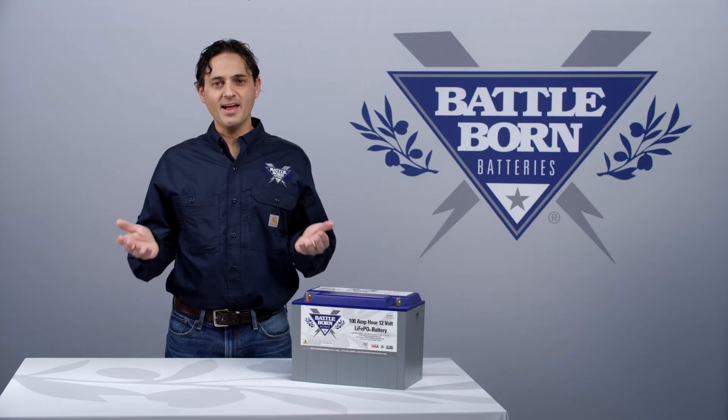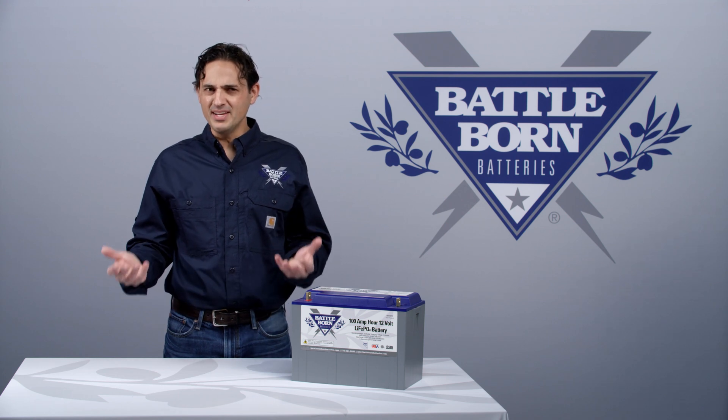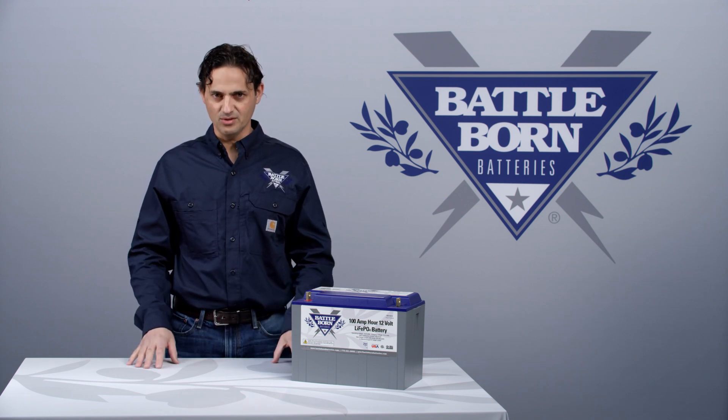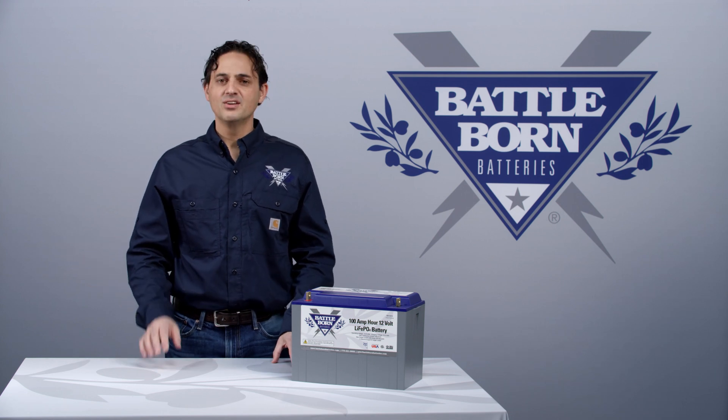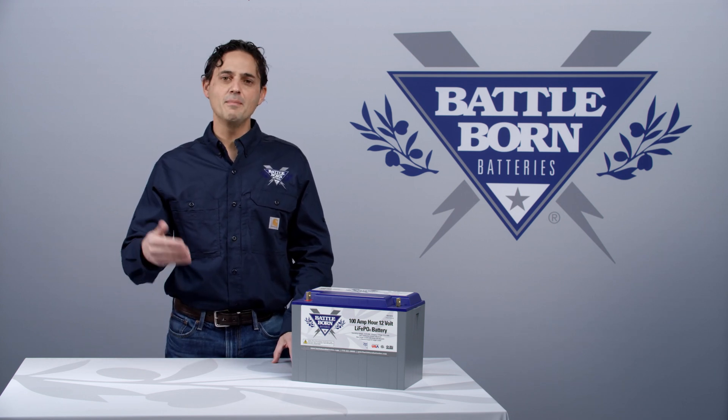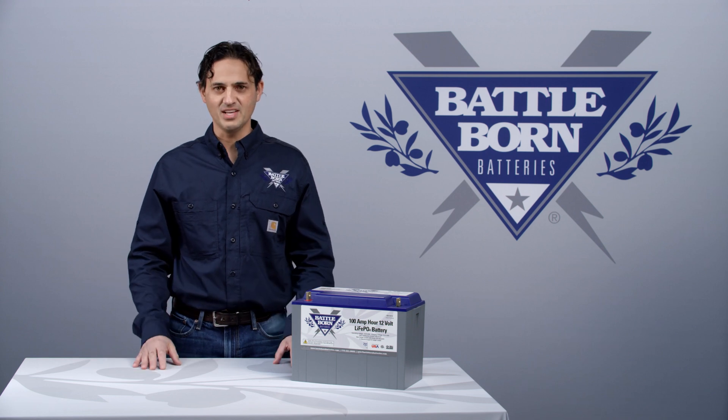So if you have a cycle life counter, for example, there's not an easy way to really accurately determine the total number of cycles. You can, however, measure the total number of amp hours used. Total number of amp hours used may be a better measure of the lifetime of the battery than total number of cycles.